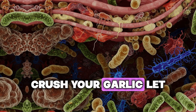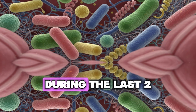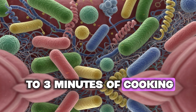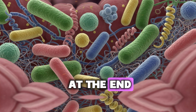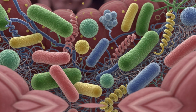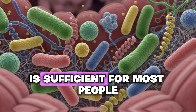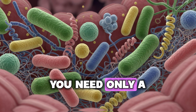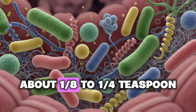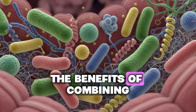Method three — add to cooked meals: prepare your meal normally, and when it's almost done, crush your garlic, let it rest for 10 minutes, then add it to your dish during the last two to three minutes of cooking. Add black pepper right at the end. This method works great for soups, stir-fries, and roasted vegetables. Dosage: one to two cloves of fresh garlic per day is sufficient for most people, with just a pinch — about one eighth to one quarter teaspoon — of black pepper to enhance absorption.